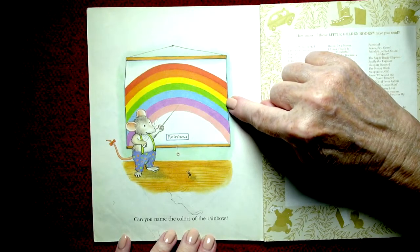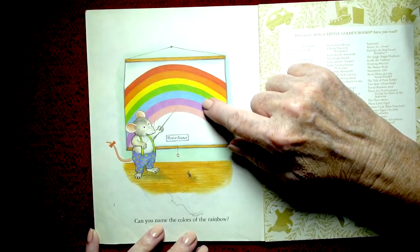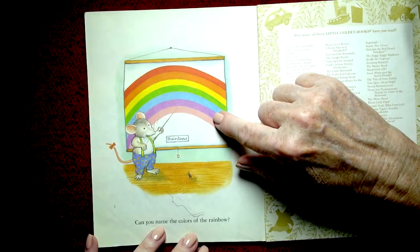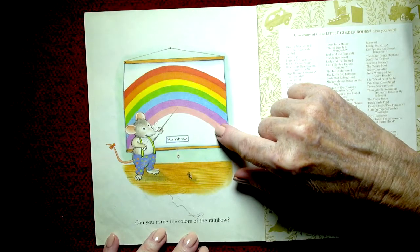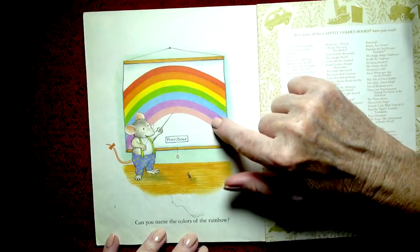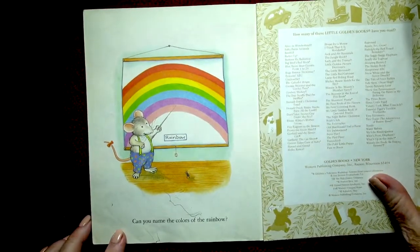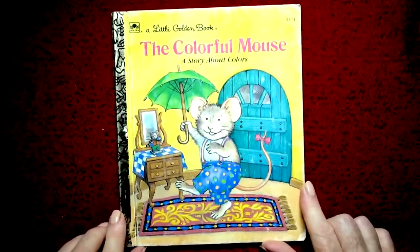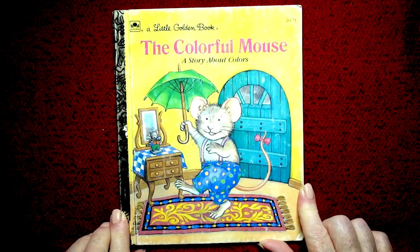Yellow, green, blue, purple — or you might even call that a little lavender — and this one, it's kind of faded in the book, but pink, or sometimes we say indigo for one of these colors. That's a pretty color. Thank you, little mouse, for telling us all the beautiful colors of the rainbow. Until we read together again next time, boys and girls — have fun! Bye-bye!